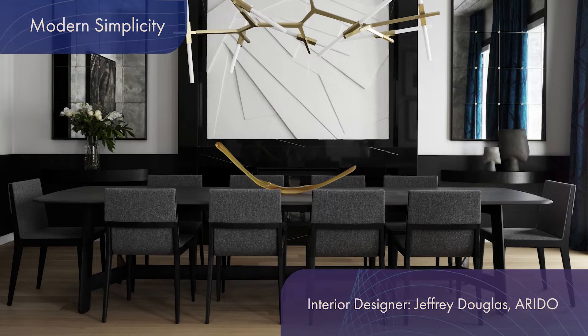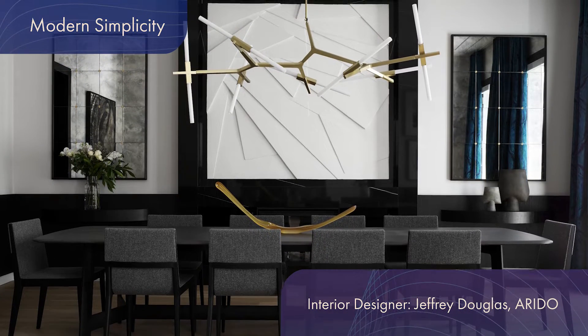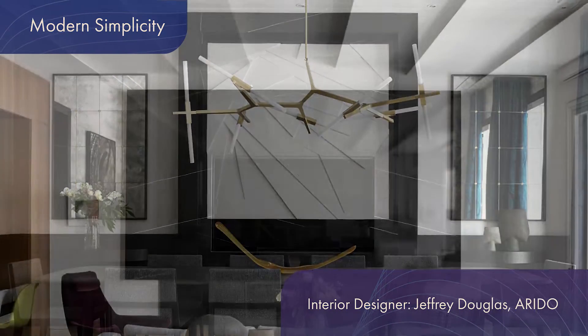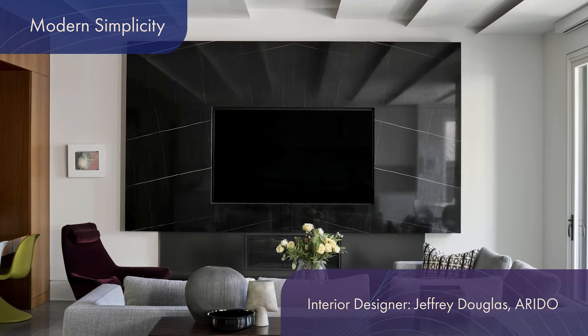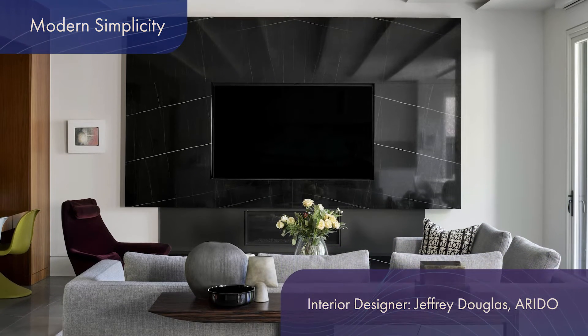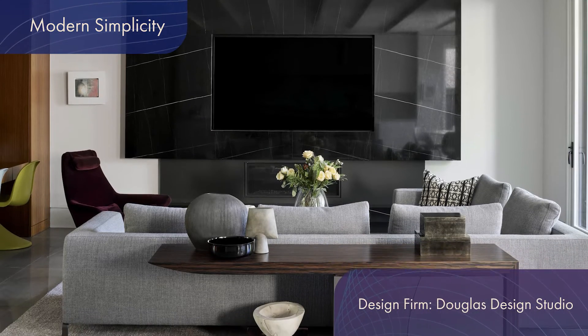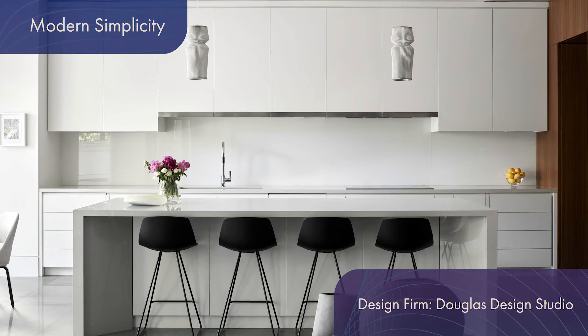Seamless functionality contained in a warm family home was the name of the game for these clients – two busy executives and their three teenage daughters. Their inherently easy-going and kind dynamic was translated into a crisp and luxurious design, incorporating elements of classic architecture with a thoroughly modern interior.